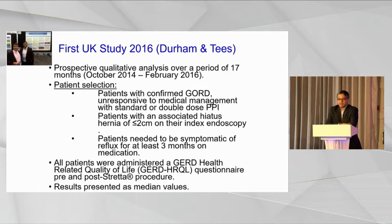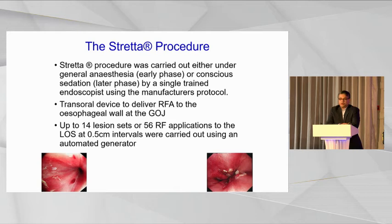We started Stretta in 2014 in the northeast. Patients had confirmed reflux disease unresponsive to medical management with standard and double-dose PPI, a hiatus hernia of less than two centimeters, and had to be symptomatic for at least three months prior to recruitment. All patients were administered a GERD health-related quality of life questionnaire before and after Stretta. The procedure was initially carried out under general anesthesia, but we moved to the endoscopy unit in the second half of the study. A single endoscopist carried out the procedure to reduce procedural and technical bias, using the standard protocol of 56 applications to the LES.